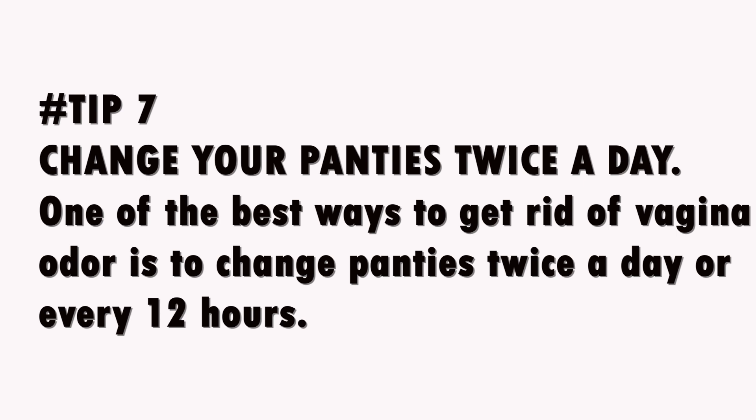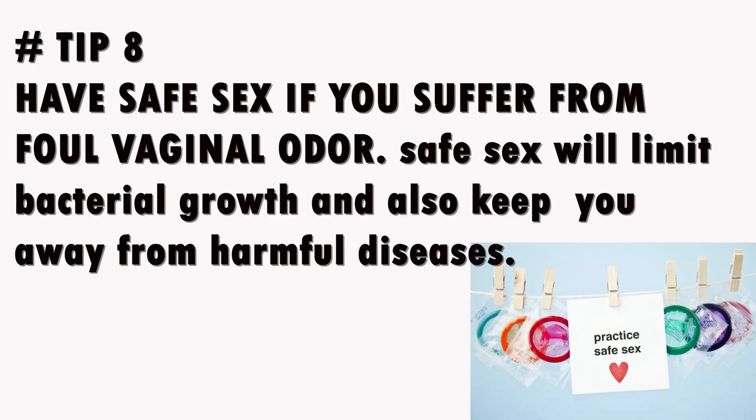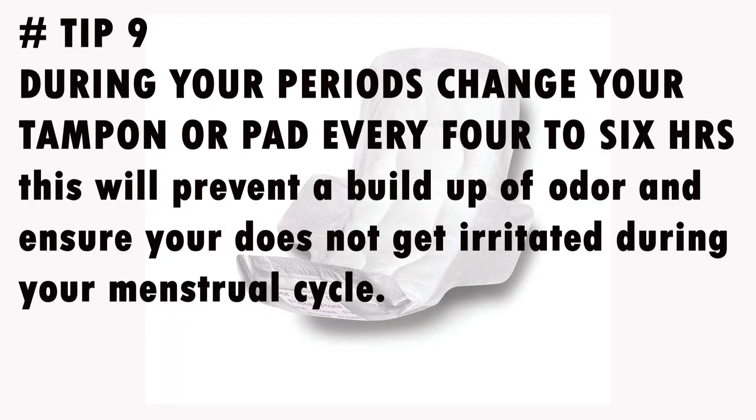Tip 7: Change your panties twice a day. One of the best ways to get rid of vaginal odor is to change panties twice a day, or every 12 hours. Tip 8: Have safe sex. If you suffer from foul vaginal odor, safe sex will limit bacterial growth and keep you away from harmful diseases. Tip 9: During your periods, change your tampon or pad every 4 to 6 hours to prevent buildup of odor and avoid irritation during your menstrual cycle.